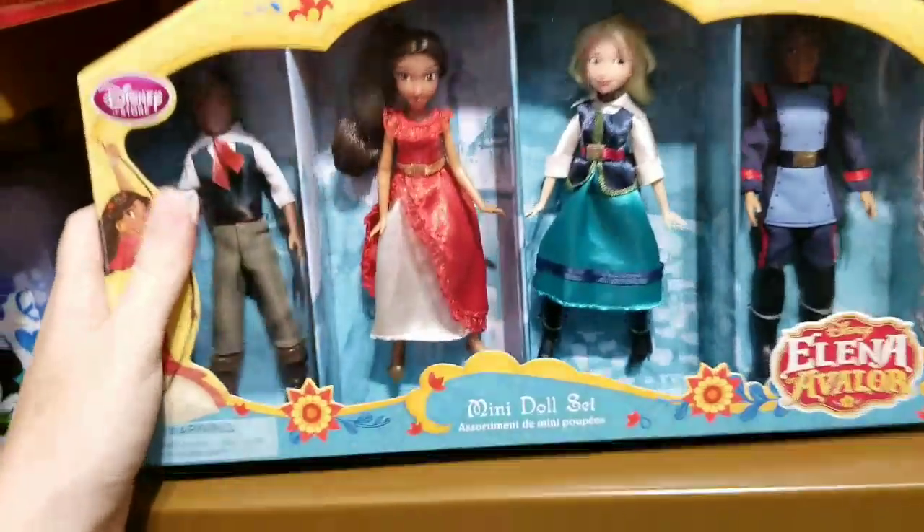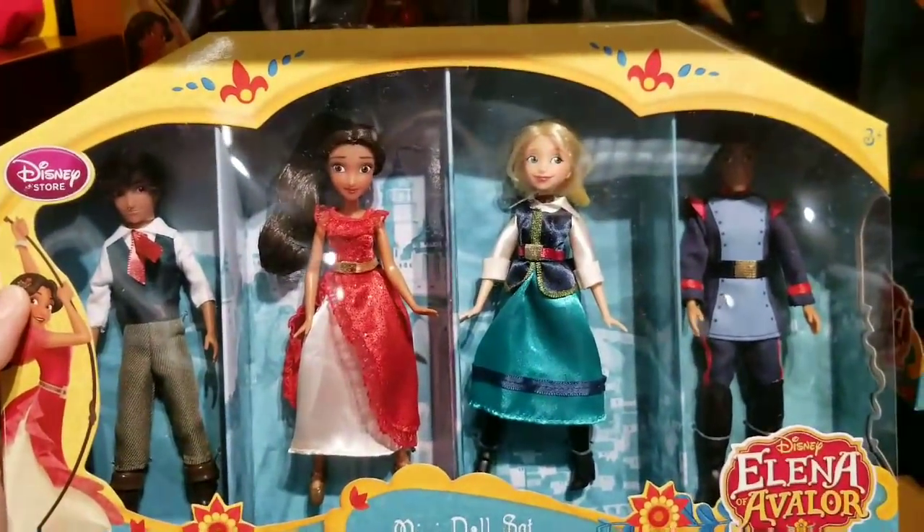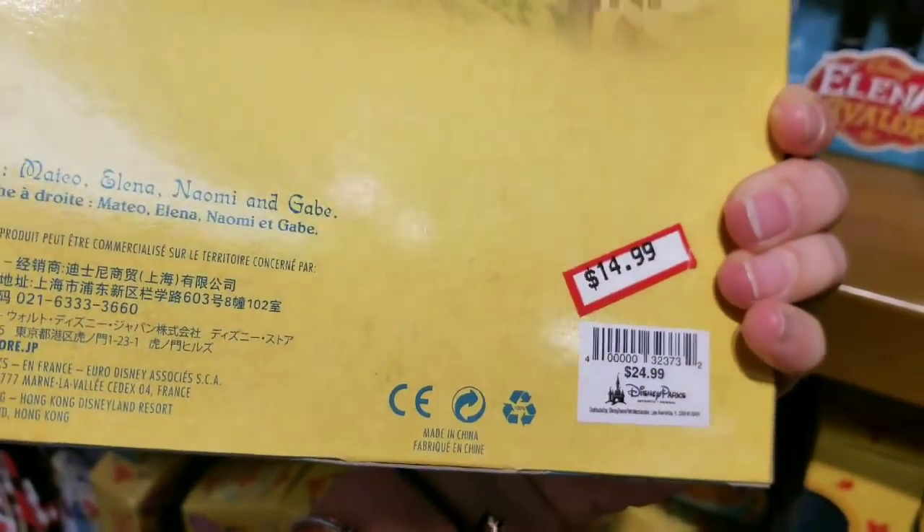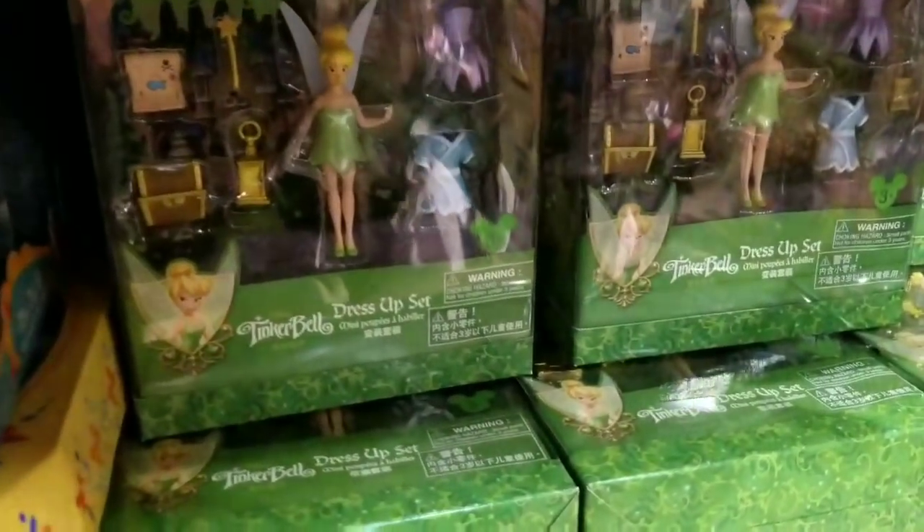Oh, Elena of Avalor — she is a phenomenal princess in the parks, you have to see her, she is so good. But yeah, that's all right. Come over here — we got Tinkerbell. This store is packed by the way, guys, people are looking at me like I'm crazy.